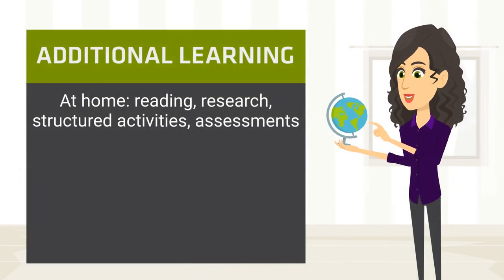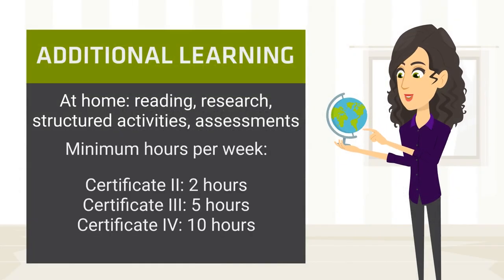Apart from attending class, you will need to do study at home. We recommend at least 2 hours per week for Certificate 2 level and 5 hours per week for Certificate 3 level.